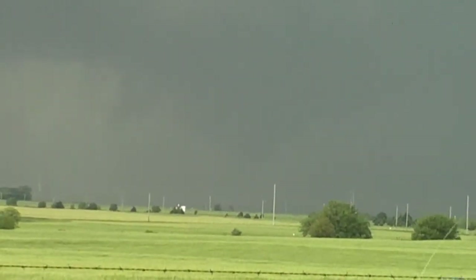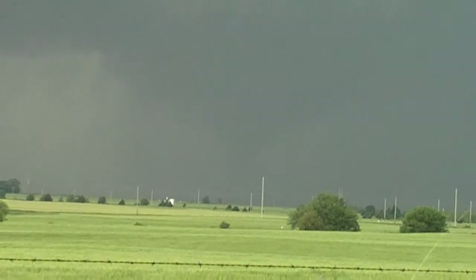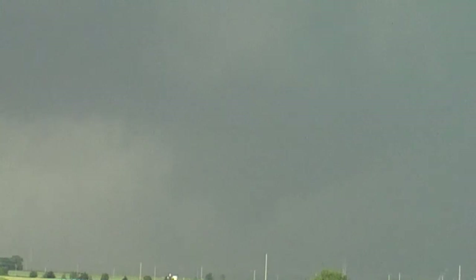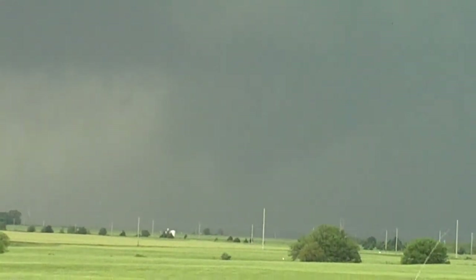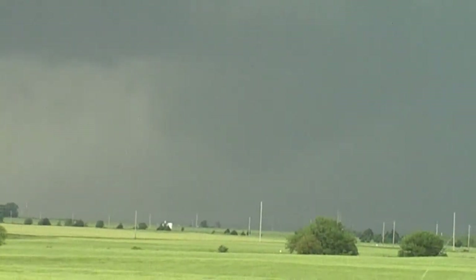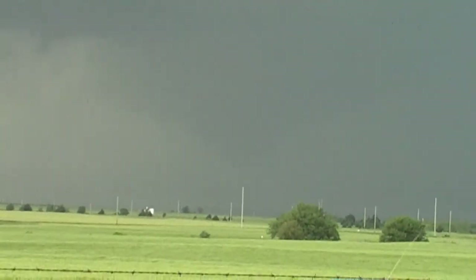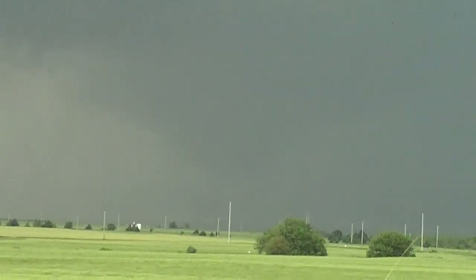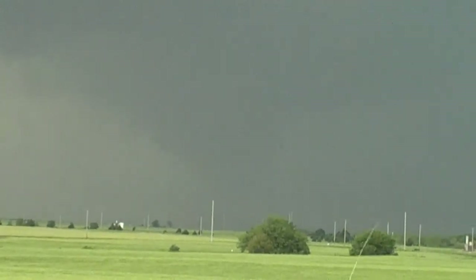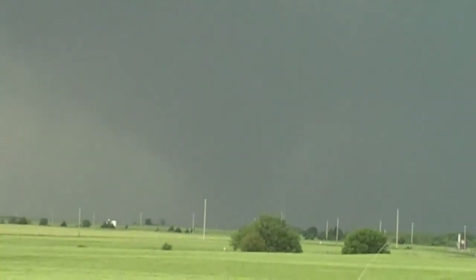There it is. You can see the bowl shape. It's right in the middle of the rain. Oh my god. Definitely wrapped in rain. It's right there. Oh man. It's really dangerous. The rain wraps are really, really dangerous. I just can't see it. I was about 10 miles north of here. I got really cool inflow air, like really cool air.